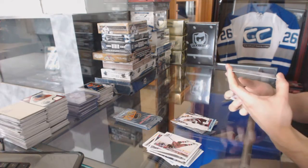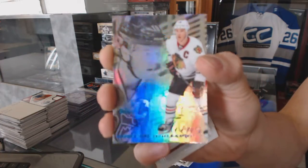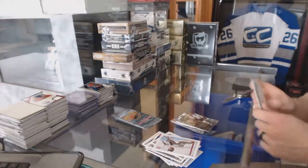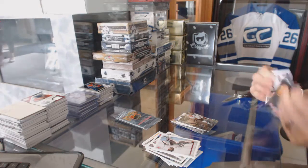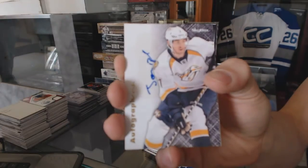Flair Showcase Blue, numbered to 150, for the Chicago Blackhawks, Jonathan Toews. Autographics for the Nashville Predators, Jonathan Blum.